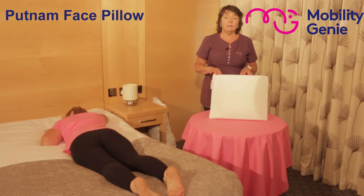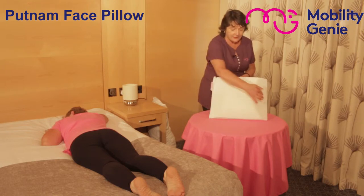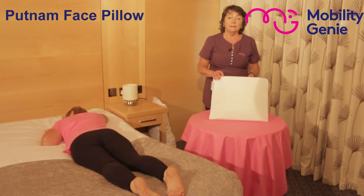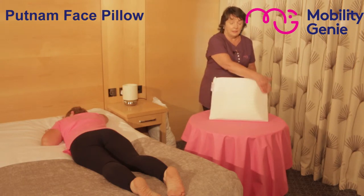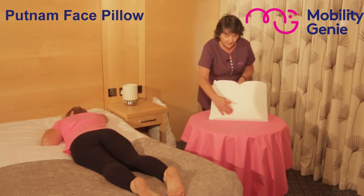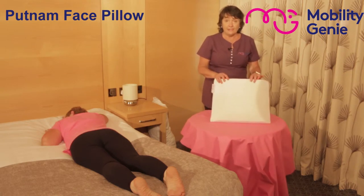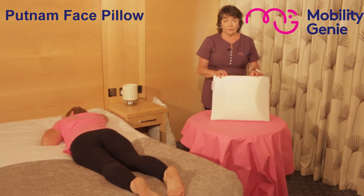This is a unique pillow for people who would like to sleep on their front. It is convex, as you can see on both sides, allowing the person to breathe easily on either side. It has deep air channels — little ripples here — that allow the person to breathe more easily when they're lying on their front.